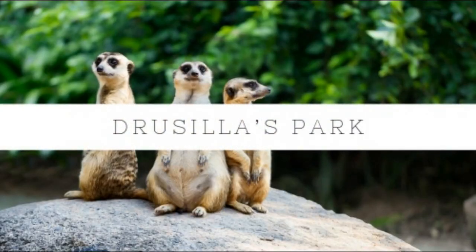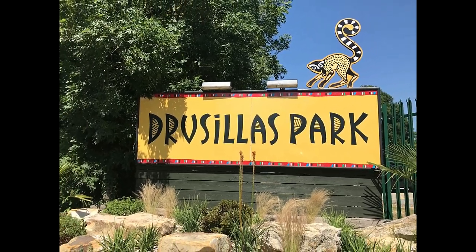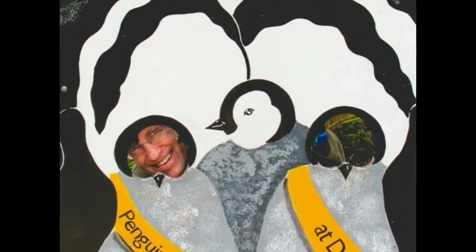Keep the little kids happy at Drusilla's. Right outside the village of Alfriston, Drusilla's is perfect for younger kids with a zoo and play areas.